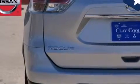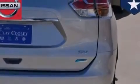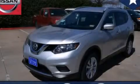With an EPA estimated rating of 33 miles per gallon on the highway, this vehicle does not compromise its fuel efficiency for size, comfort, or fun. Stop by today and test drive this vehicle for yourself.